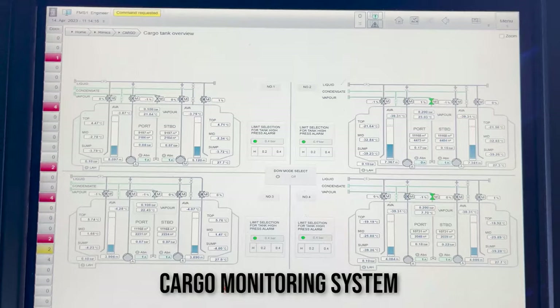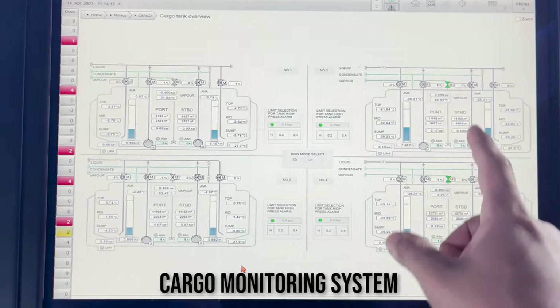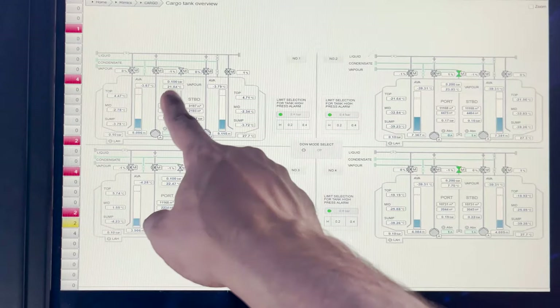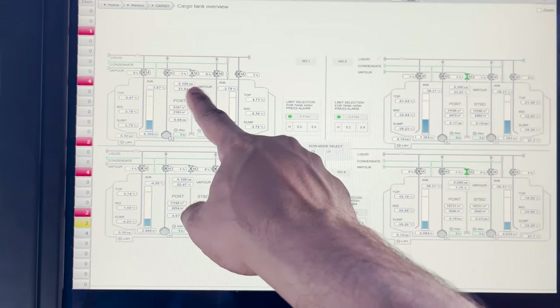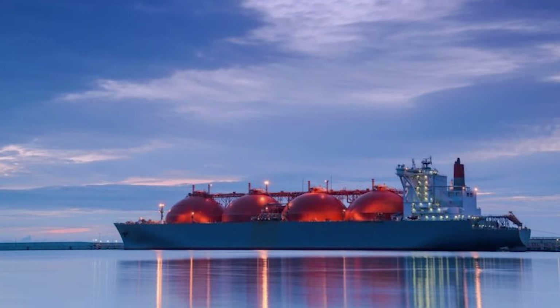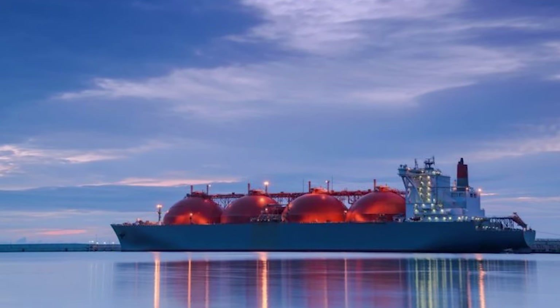Cargo monitoring system for monitoring the cargo parameters of the cargo tanks. These are the four cargo tanks. From here we can monitor the pressure of the cargo tanks and the temperatures of the cargo. Since we are a gas tanker, it becomes highly important for us to monitor the cargo tank pressures and temperatures, which is why we have this cargo monitoring system on the bridge.